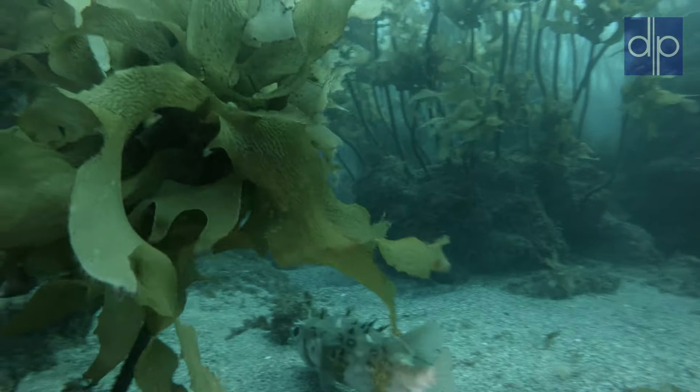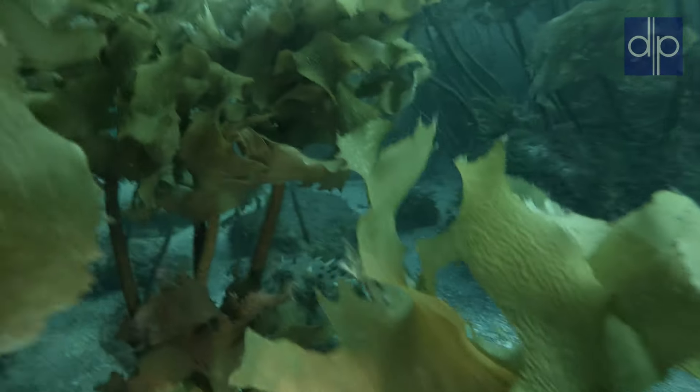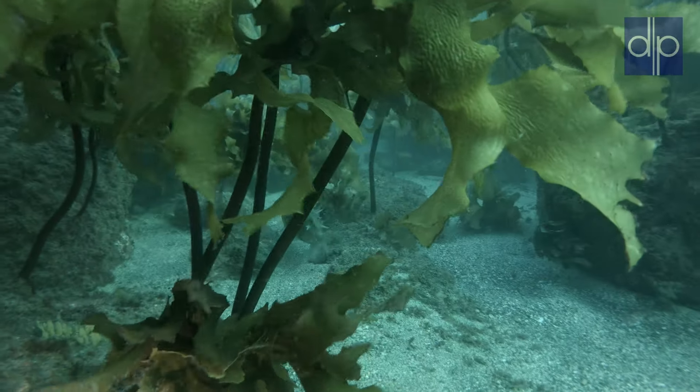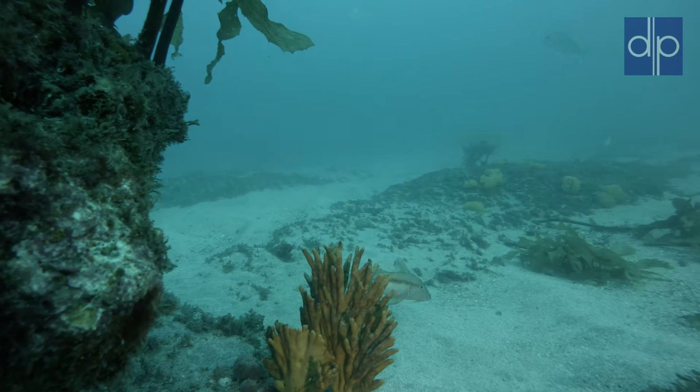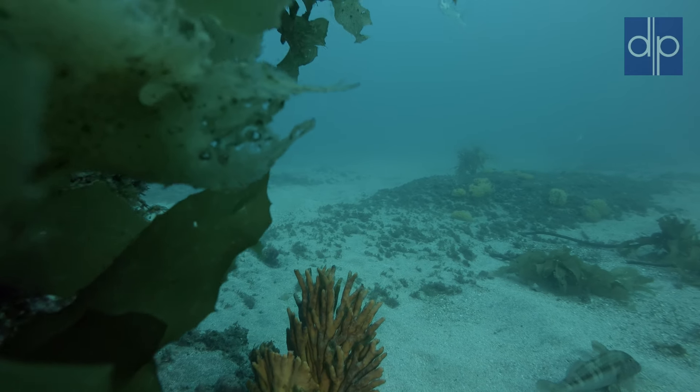We are almost there, but we cannot resist stopping to check this cute pufferfish. It is not interested — it hides from us in the kelp. Finally we are here. We meet goatfish; they feed on the sand but find shelter in the reef.